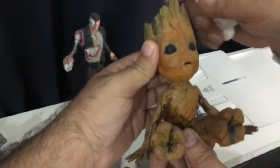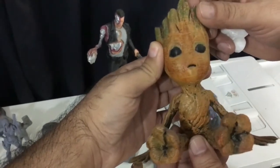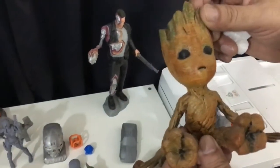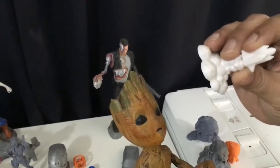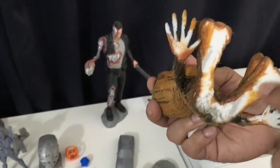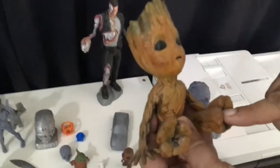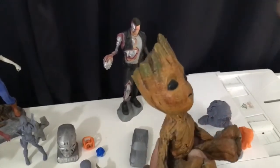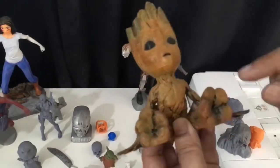This feels like wood — did you print it in wood? No, no — it's the same material as the other one. It's also plastic, white. And if you see the underside, you can see the white plastic. I used poster colors which were available at home to give it the effect of wood.